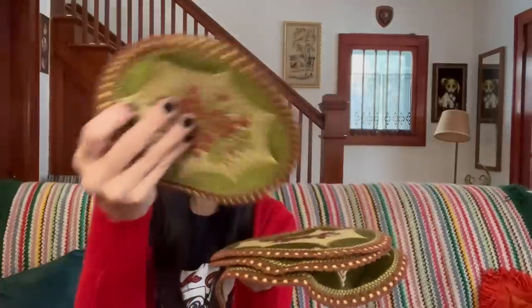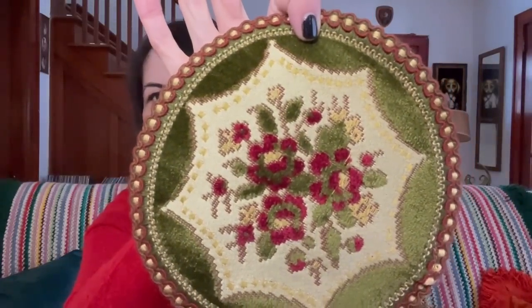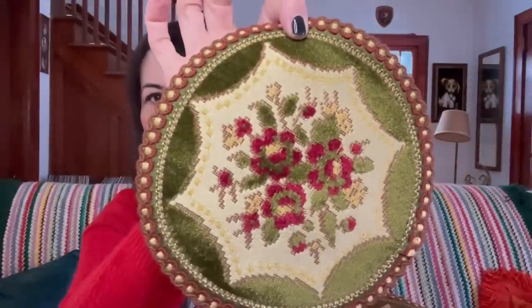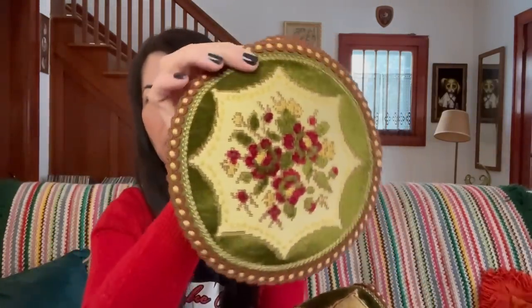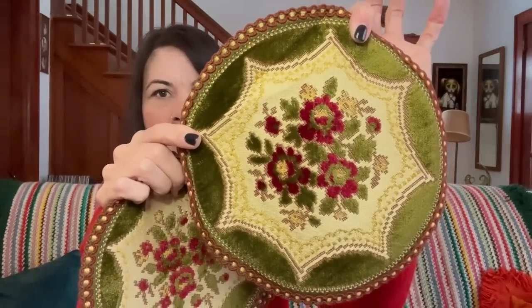I found these placemats — I couldn't quite figure out what exactly you would call these. They are Ricardo Art, made in Belgium. I just thought they were beautiful — beautiful green velvet and raspberry color. There are three of them in one size and then one a little bit larger, very bohemian. I paid $1 for them and I am going to list them all together as a set for $32 to $38.